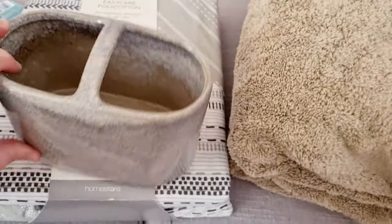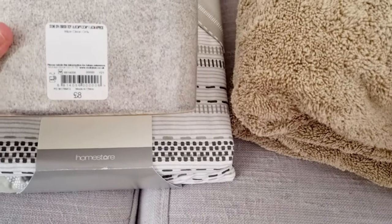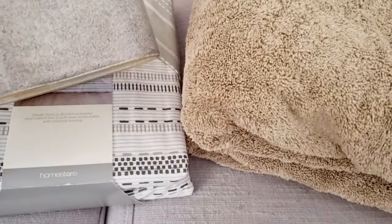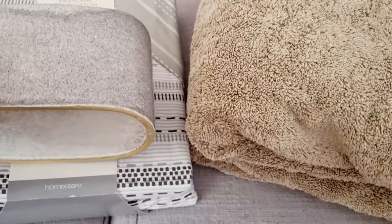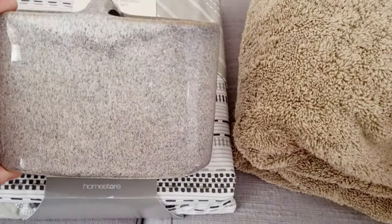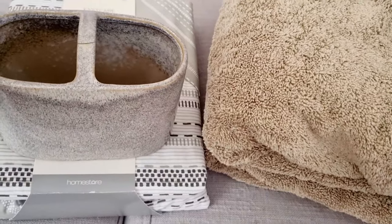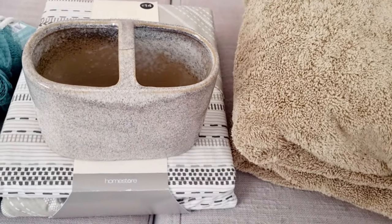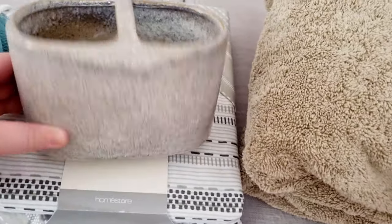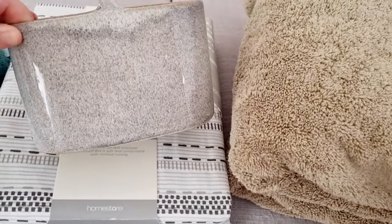This is a duo holder for toothbrushes and toothpaste. It was £8, which is quite pricey, but the colour is just gorgeous — it's like that French chic decor aesthetic, which is what I'm going for. It's going in my bathroom for our toothbrushes. We've got electric toothbrushes which stand up well on their own, but this has got toothpaste holders too so we can bang them in together. £8 was pricey but I loved the look of it.